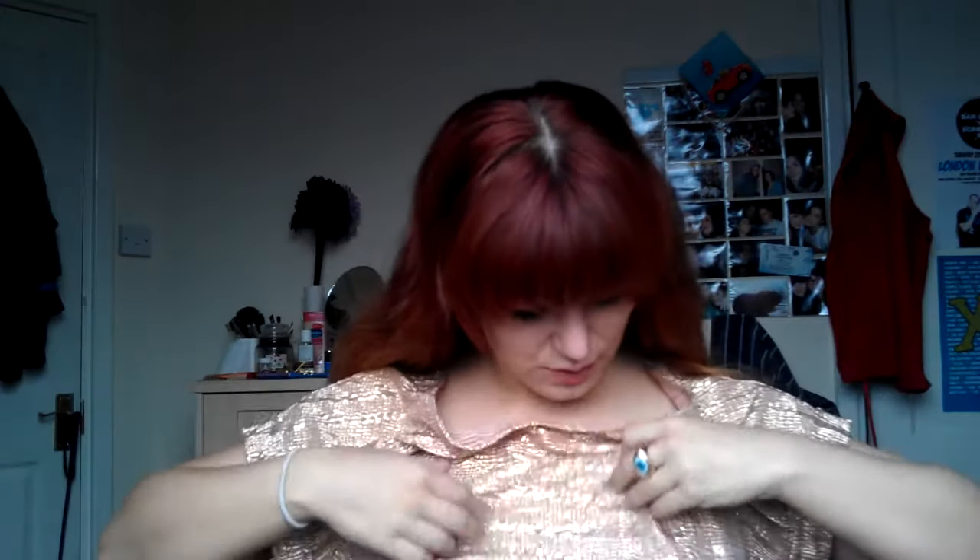Another thing I bought was this top that I'm wearing now, from Dorothy Perkins. It's a sort of gold metallic crinkled shirt, quite loose fitting. I thought it'd be good for going out but also for work, since I work in quite a relaxed office environment and can kind of wear what I want within reason.